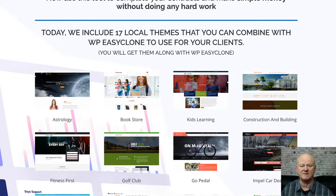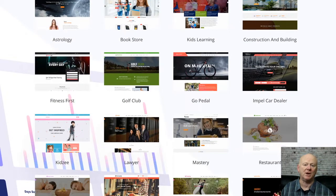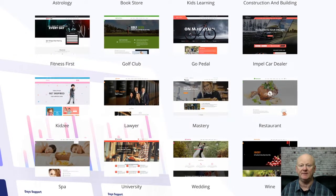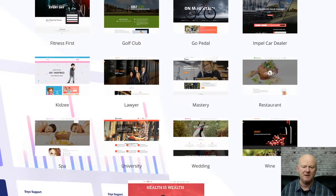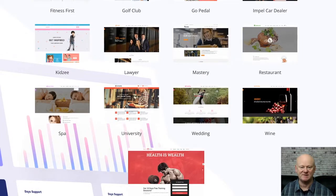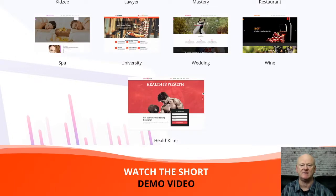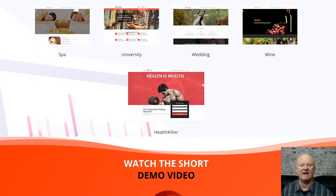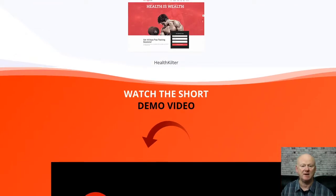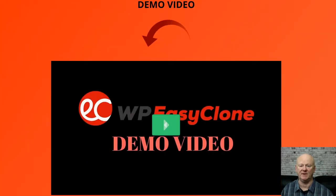One-time offer two is WordPress Easy Clone Done For You at $37. You're going to be getting five local themes with agency rights included. The themes feature beautiful modern designs for your local business sites. All of the on-page SEO has already been done for you. There's an unlimited amount of geo-targeted or location pages in any language, with each one having a unique page title, description, keywords, and content. Even the local schema markup has been done for you.